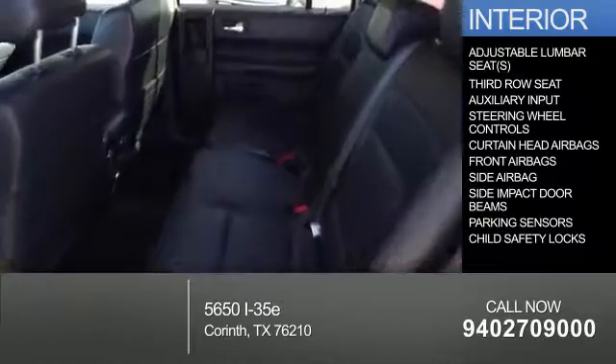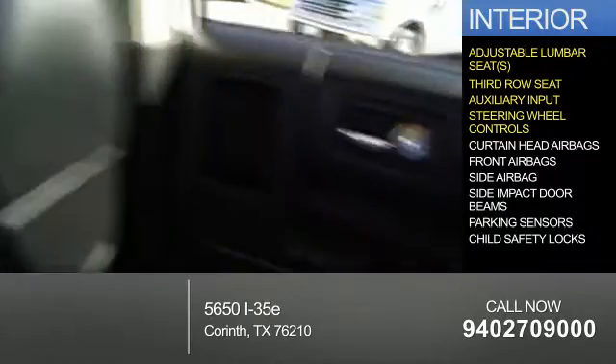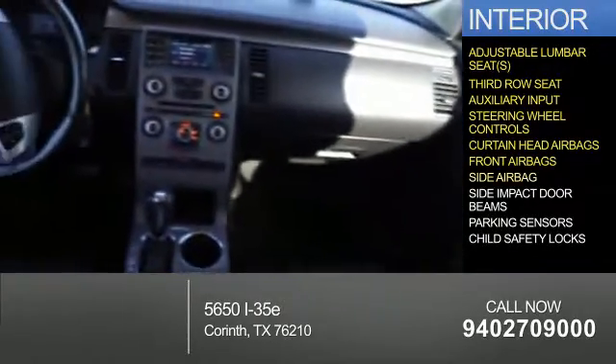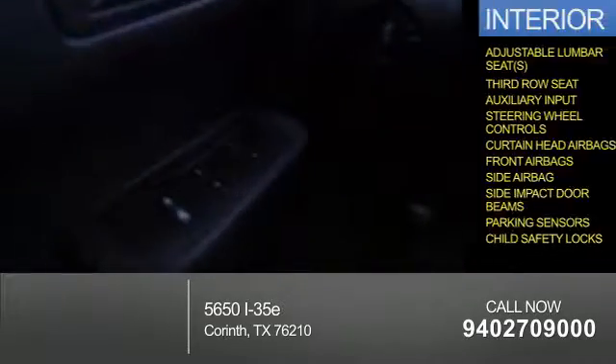Inside you'll find adjustable lumbar seats, third-row seats, and auxiliary inputs, steering wheel controls, curtain head airbags, front airbags, side airbags, side impact door beams, parking sensors, and child safety locks.